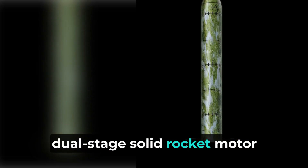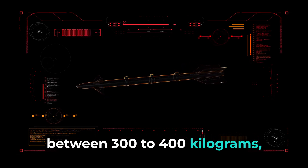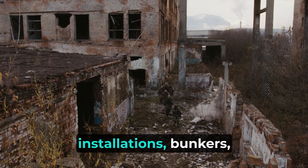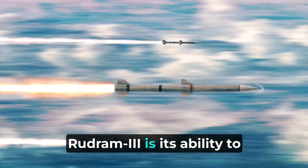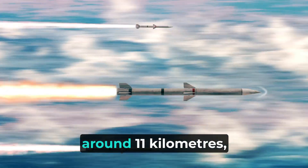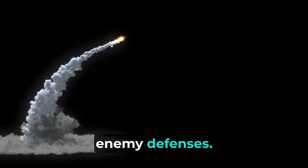The missile is designed with a dual-stage solid rocket motor and can carry a warhead weighing between 300 to 400 kilograms, allowing it to effectively target and destroy radar installations, bunkers, airstrips, and air hangers. Another significant feature of Rudram-3 is its ability to be launched from high altitudes, around 11 kilometers, which enhances its stealth and survivability against enemy defenses.